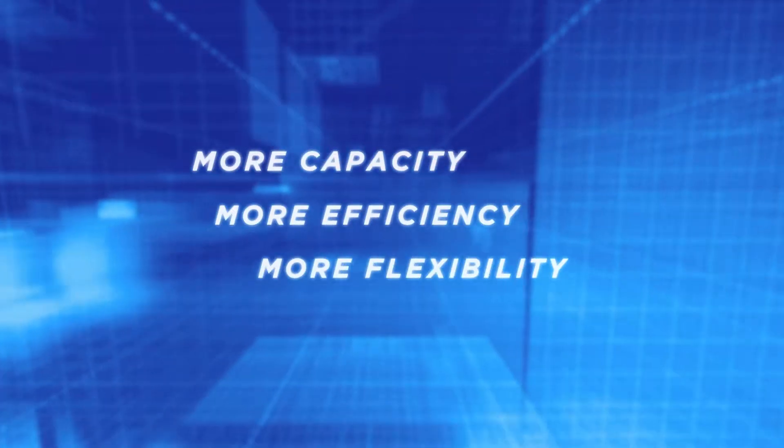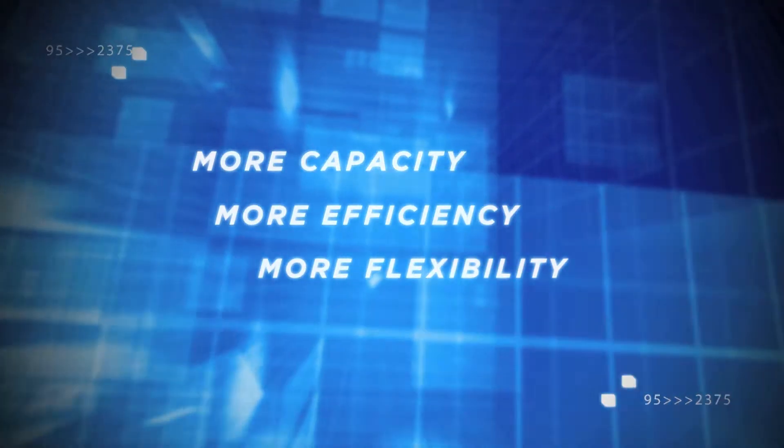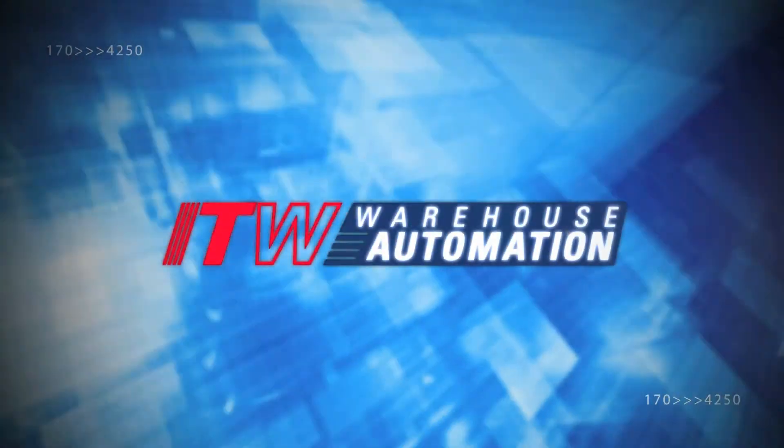More capacity. More efficiency. More flexibility. ITW Warehouse Automation.